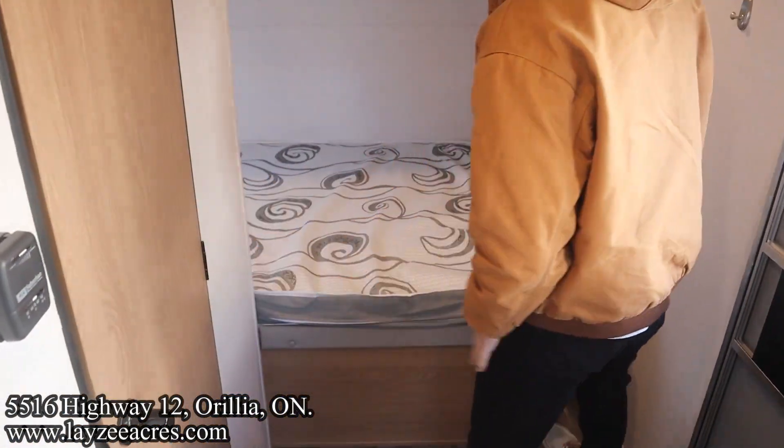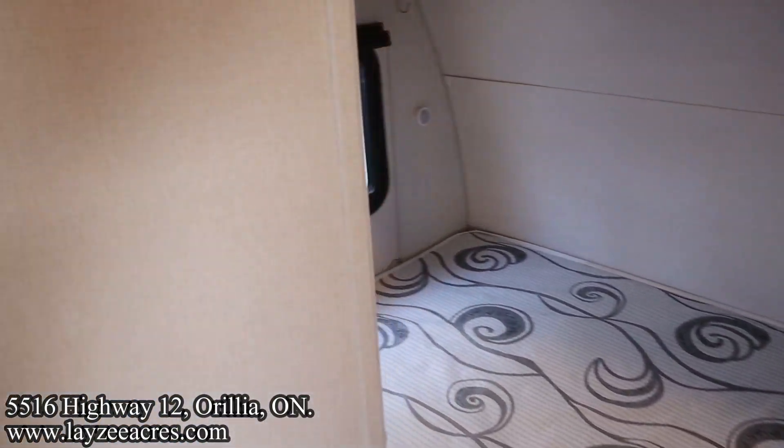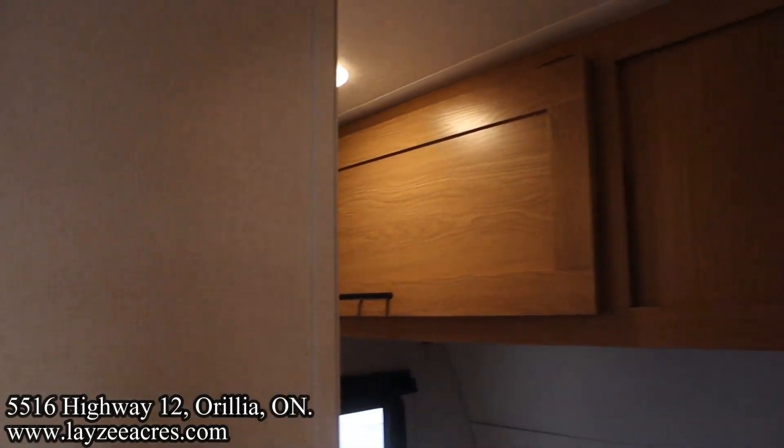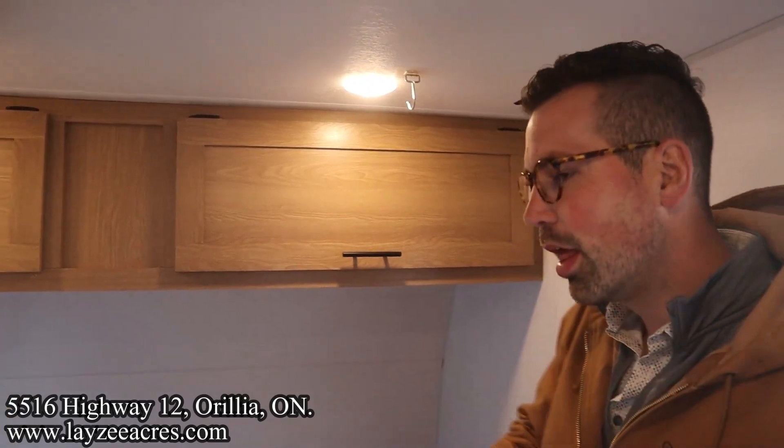Coming out of the washroom looking forward, we have our 60 by 74 inch queen bed that goes all the way to the left. There's a bedside table and good overhead storage here. If you want to put a bedroom TV in, you could.